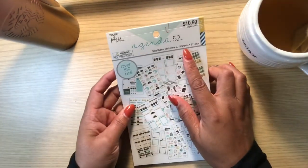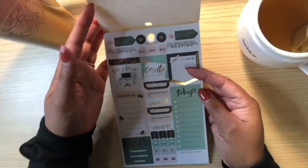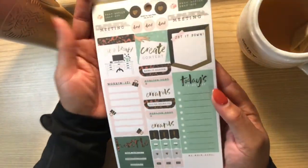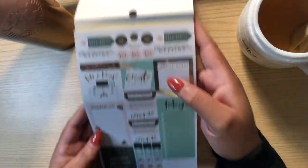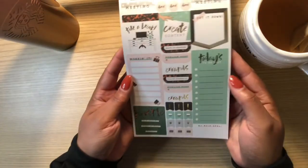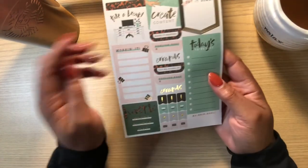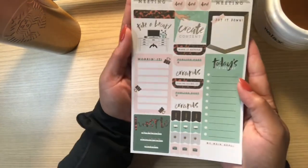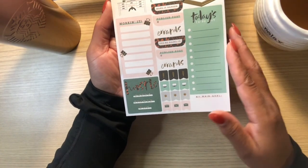There are 15 sheets and 511 pieces in the kit. So let's see what's inside. I got my tea because I had to go out today, and I got my water so I'm staying hydrated. On the first page you have this long sticker box for a to-do list.